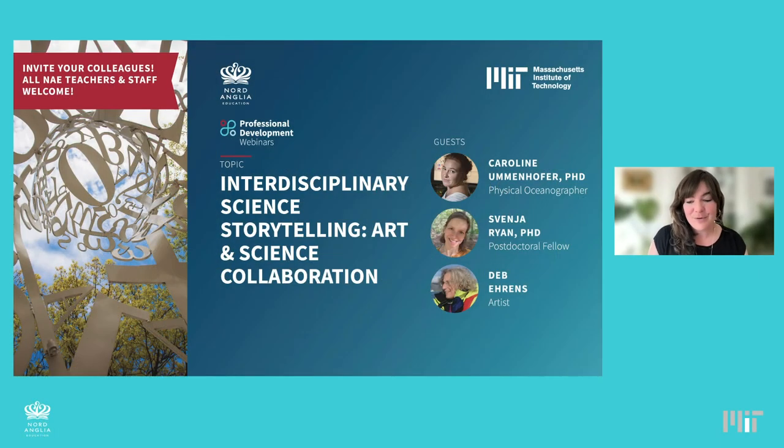Welcome. Thank you for coming to this morning's webinar. My name is Mary Cat Boyette. I'm the program administrator here at MIT with the MIT Nord Anglia collaboration. This is a professional development webinar, and we are absolutely thrilled to have some really wonderful guests here this morning. Thank you for joining. We know that you're really busy and you have a lot going on as teachers wherever you may be in the world at various times of the day.